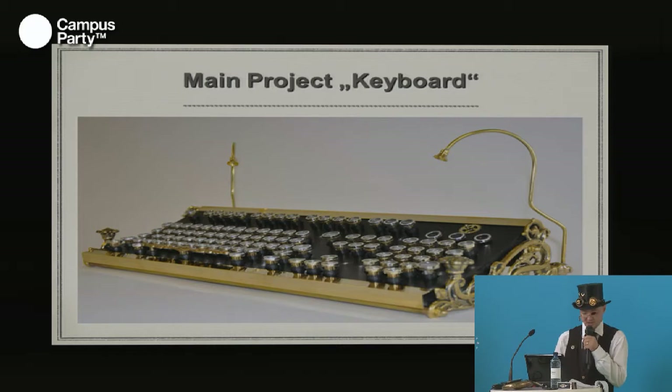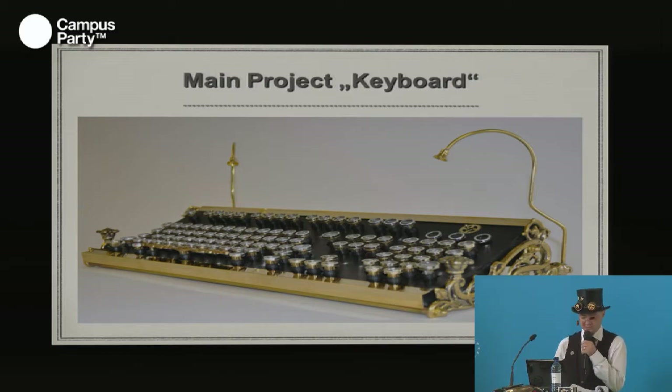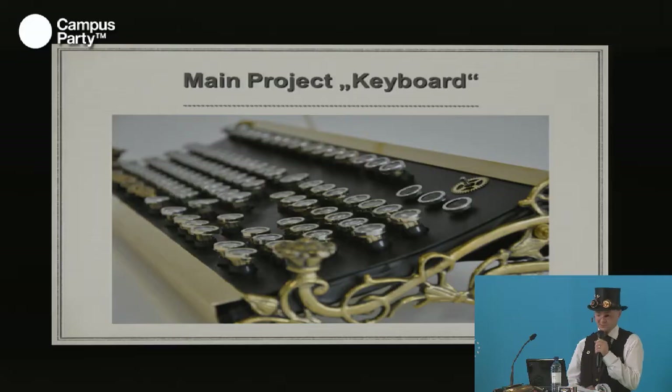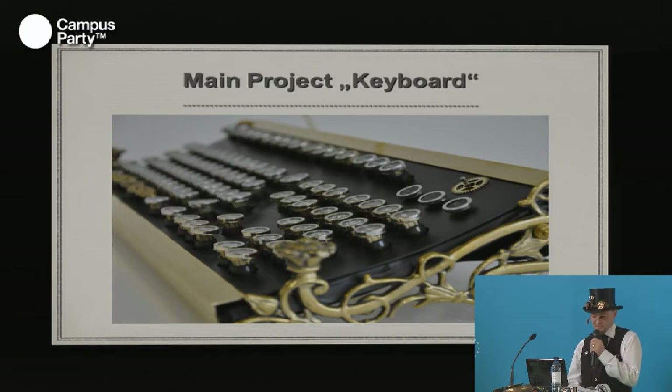Why did I build this keyboard? The black, gray, and white commodity input devices made of cheap plastic don't offer any style or comfort. To change this in my daily work environment, I built this keyboard. The basis is an old IBM Model M keyboard — the only one that offers a great clicking sound when writing. The buttons are from three old typewriters made by Continental, built in the 1920s. I recycled all parts of the typewriters. The frame is made from brass candle holders.